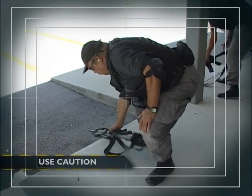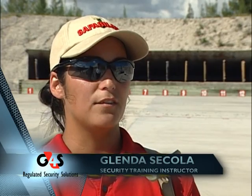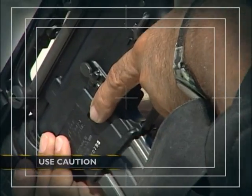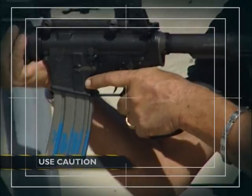Muzzles should always be pointed downrange or at a high port position when you're not shooting. This is very important because if your weapon is loaded and it accidentally discharges, you don't want to shoot anyone. We definitely don't want any accidental discharges. Always treat your weapon as if it's loaded and follow range safety policies carefully to ensure everyone's safety. Always be aware of what's happening with the weapon — make sure it is on safe when you're not shooting, with no fingers in the trigger guard and fingers straight on the frame, and muzzles pointed downrange.